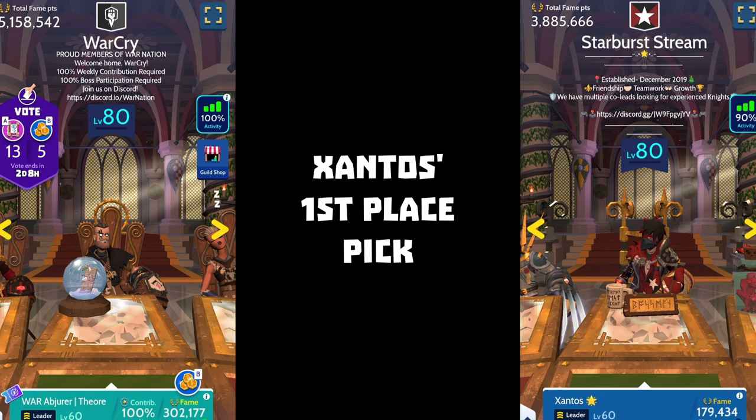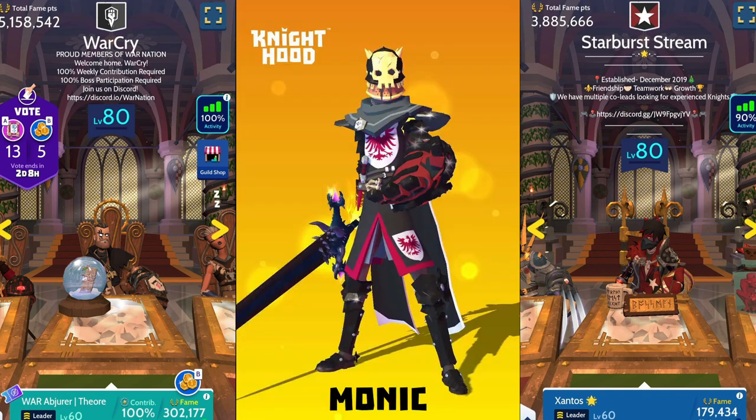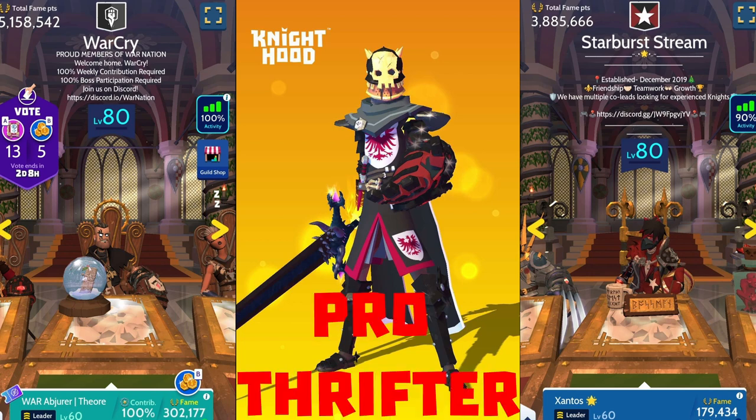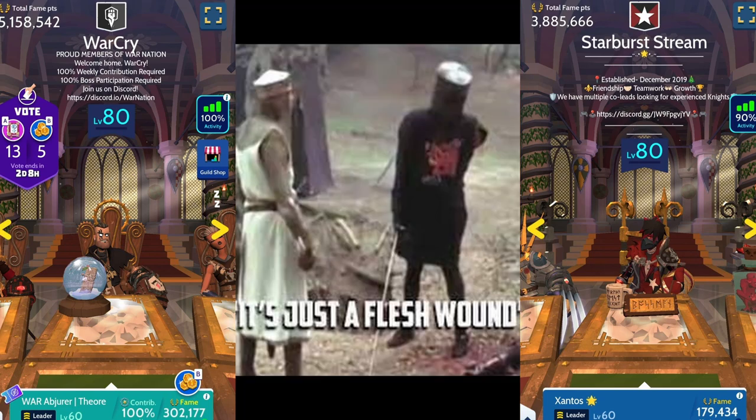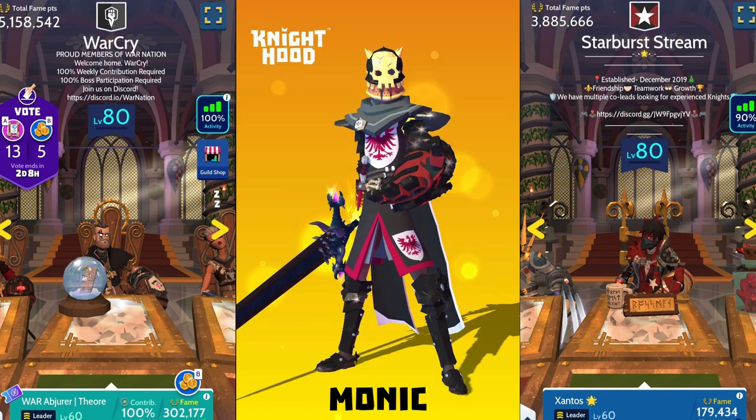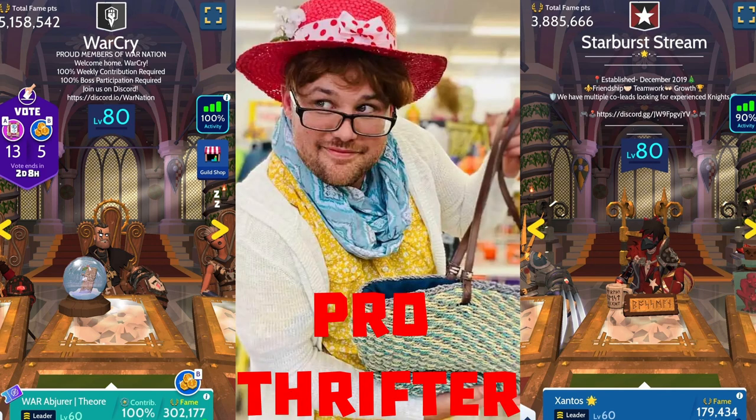My first place pick for our thrift shop community day challenge goes to warbloodmonic. I love that this knight used so many different sets to achieve this look — it really screams pro-thrifter. Not literally of course, unless the skull on his helmet is possessed by the souls of all the knights he's slain in battle, then it probably says lots of things. Why did you slay me? It's only a mere flesh wound. Probably wouldn't say pro-thrifter. I digress.